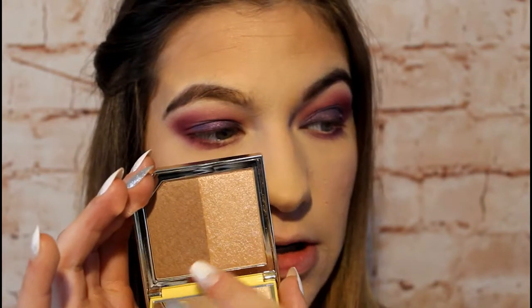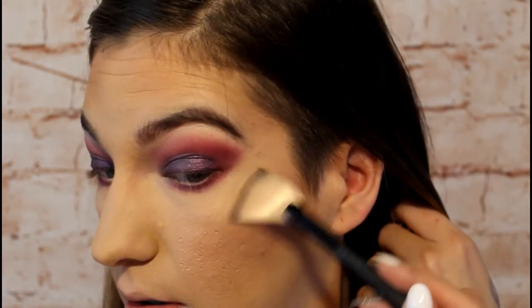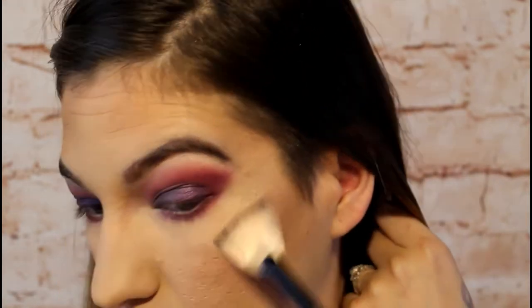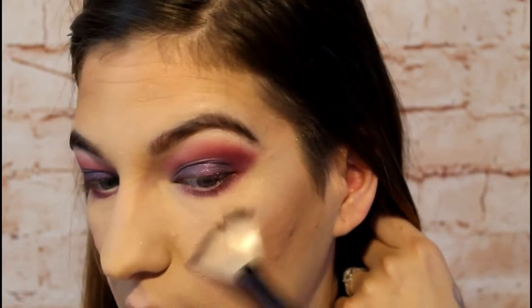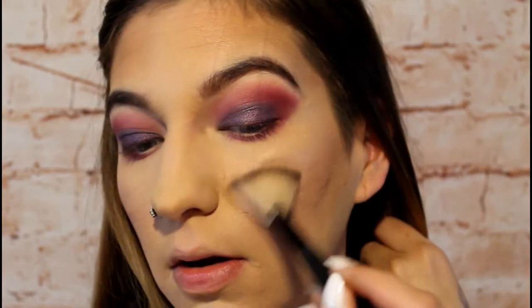For the highlighter, I'm going to use the lighter shade in the bronzing duo. I was thinking about using the other shade but it seems a little too dark for me. I'm taking my 605 Cookie Cosmetics fan brush, going right into this sparkly shade, and placing it on my cheekbones and bringing it up on my forehead.